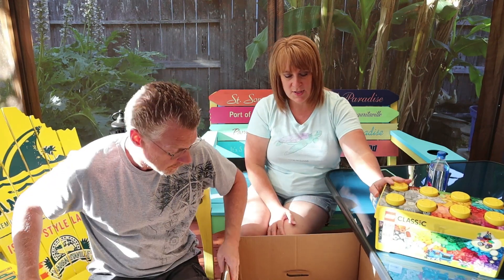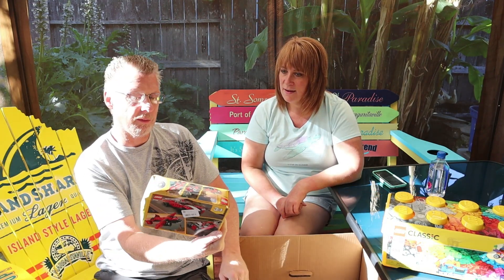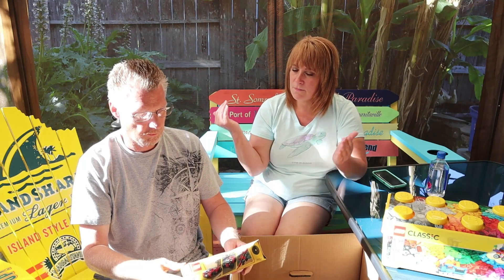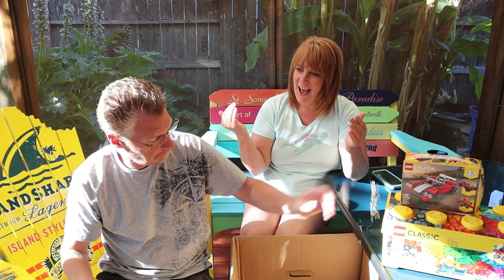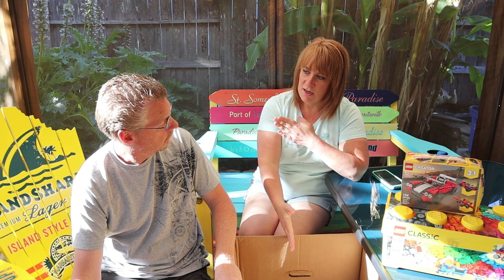So this Lego set has 484 pieces — a lot of pieces. This one is not nearly that big. We got this one last time, remember, with the plane? I actually connected with UPS and we added that in there and resealed the box just for you — she has a magical power, guys.